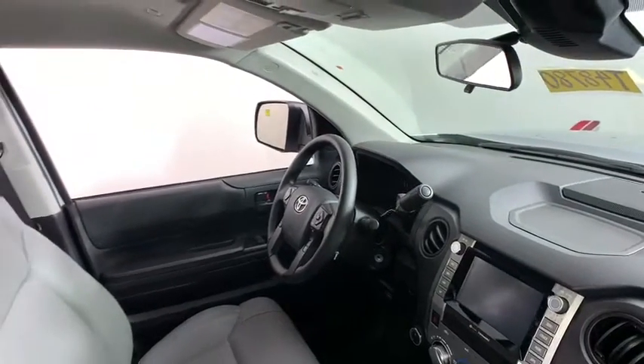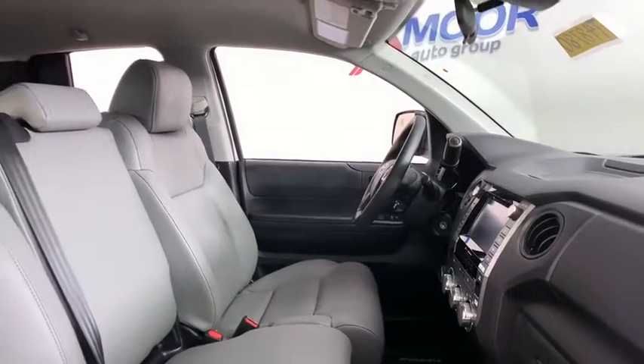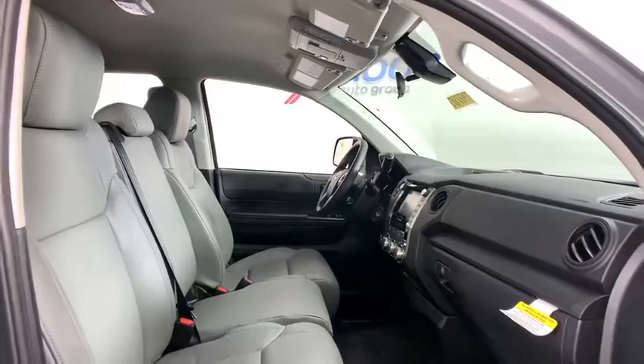Here are some of this vehicle's great options: traction control, dual airbags, power steering, four-wheel disc brakes, center armrest, trip computer, power windows, and CD player.